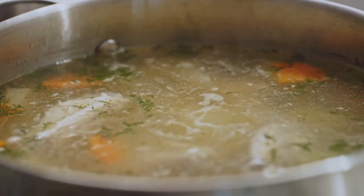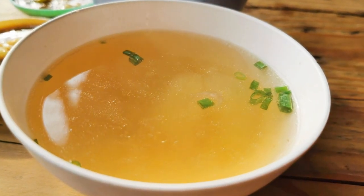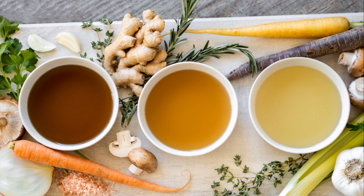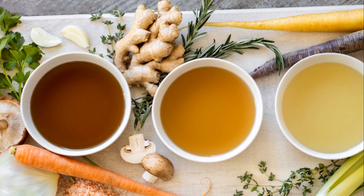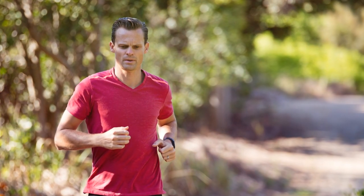Bone broth is made by simmering bones, ideally from grass-fed animals, in water with apple cider vinegar, herbs, and vegetables for about 12 hours, extracting the nutrients. It is recommended to consume one to two cups of bone broth per day, alongside other anti-inflammatory foods and herbs. Choose bones that are grass-fed, organic, and from farms with low toxic exposure.